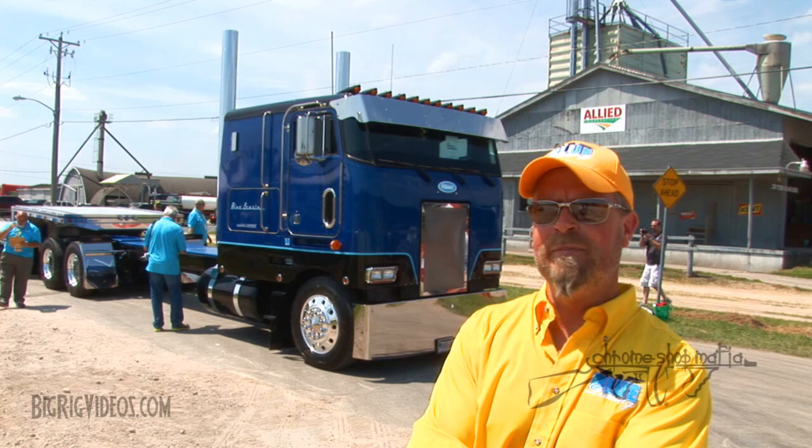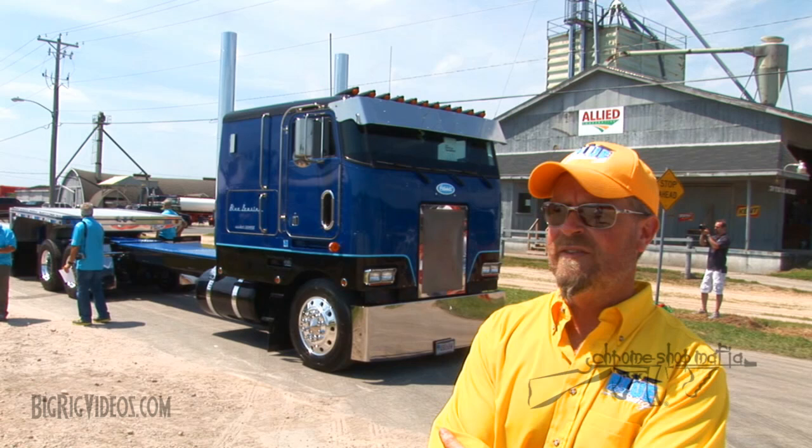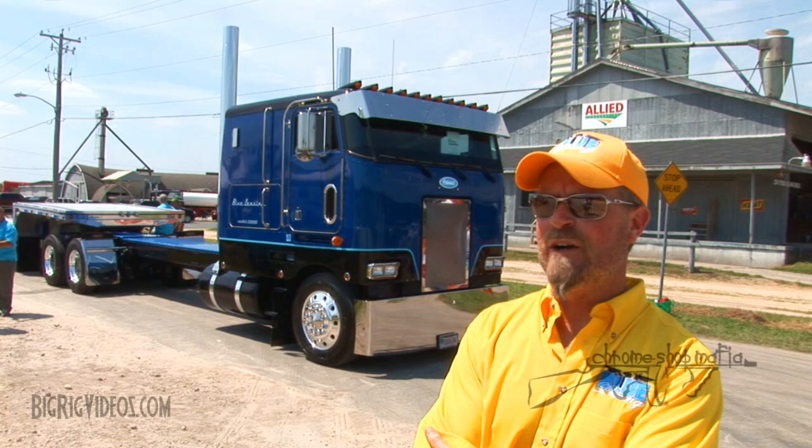We put a Peterbilt low-leaf suspension under it to get the rear end down for pulling the step deck, because we pulled some really tall freight. We stretched it out to 270 inches — it was originally 185 inches when my dad had it. They wanted a shorter wheelbase then for hauling steel in Chicago. Getting around the city they wanted a shorter wheelbase with a taller cab; that's why the 362 was so popular with the steel haulers.